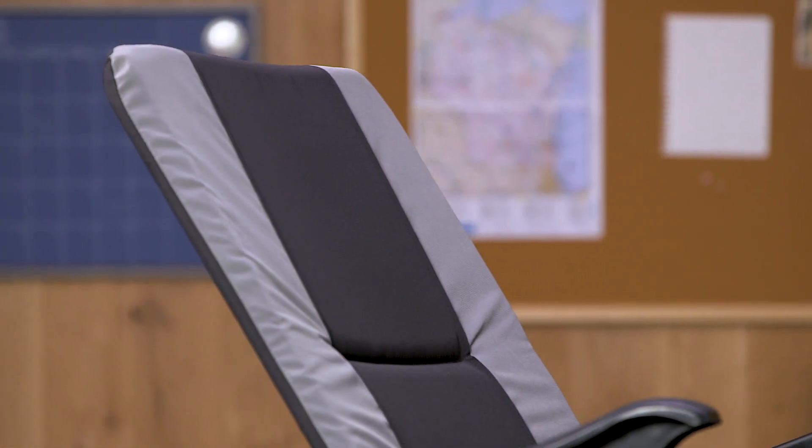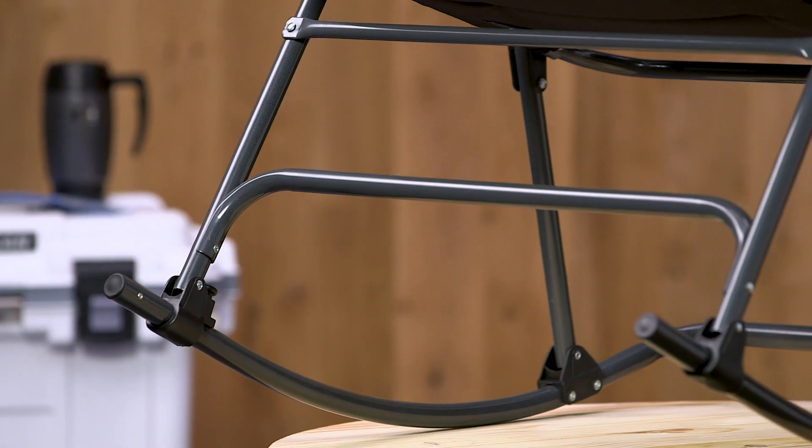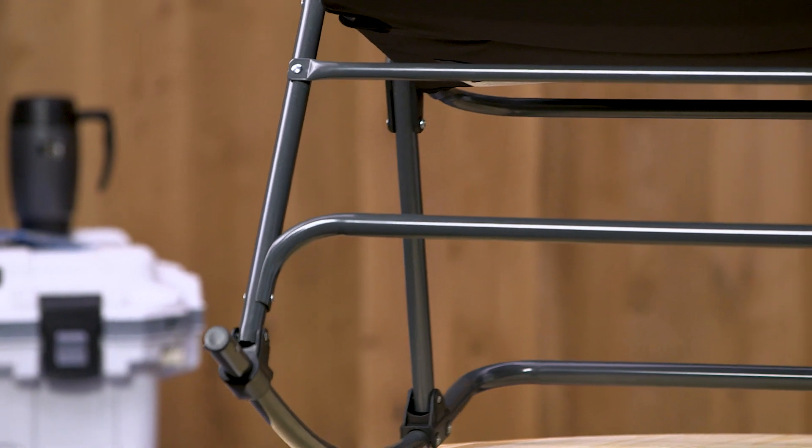Not only does this chair offer you comfort and relaxation, but it is super durable. Made with weather-resistant polyester fabric, this chair cleans quickly and easily. It also has a tubular steel frame guaranteeing both strength and stability.